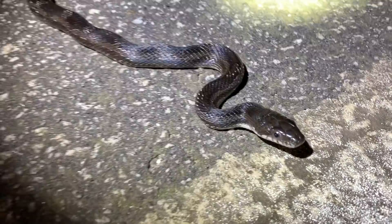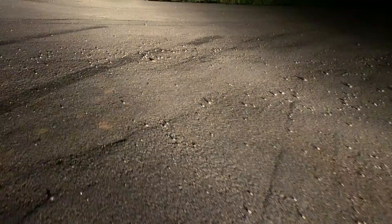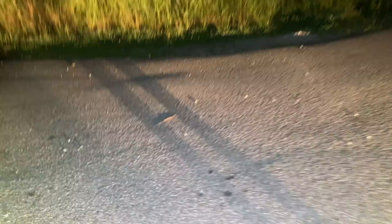Alright guys, we got our second live snake of the night — a really nice looking copperhead right here. We're gonna get this guy out of the road safely and keep on moving, see what else we can find. We just pulled over to let a car pass and I looked up and there is a brown snake crossing the road right in front of our car — oh, he's doing a periscope! Nice, we're gonna let this guy go and keep looking.